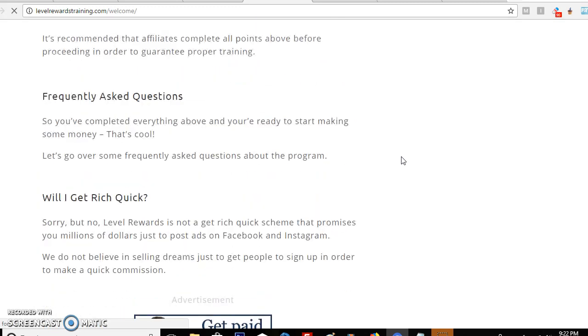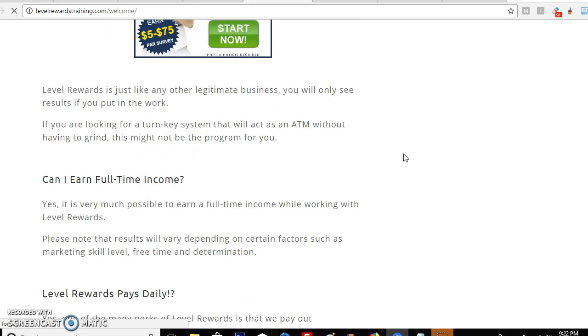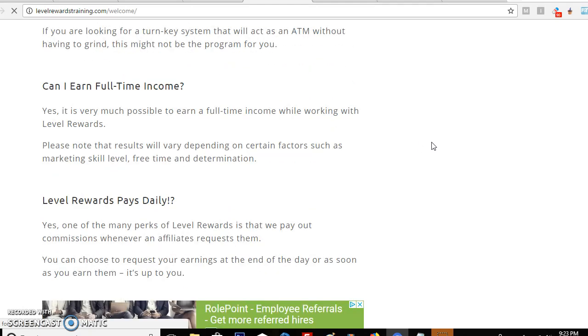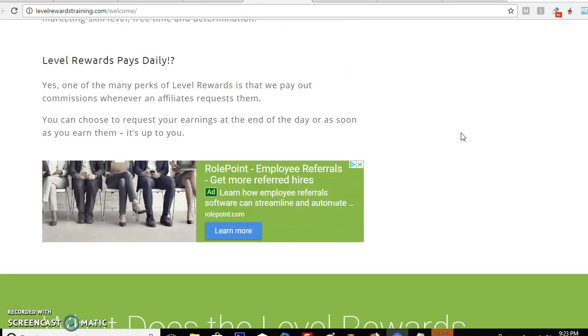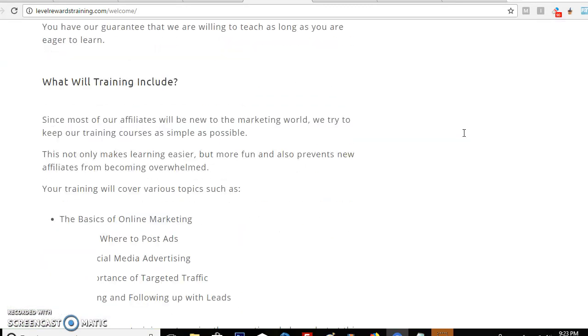The frequently asked questions cover things like: this is not a get-rich-quick thing. Basically, you put in the work, you get paid for it. If you put in enough work you get a good amount of money. And as we all know, results that you use to your benefit make you more money. So all you have to do is focus on getting your first two sales, show proof of them, and people will sign up under you. You can earn a full-time income as long as you do this daily, and yes, they do pay out daily.